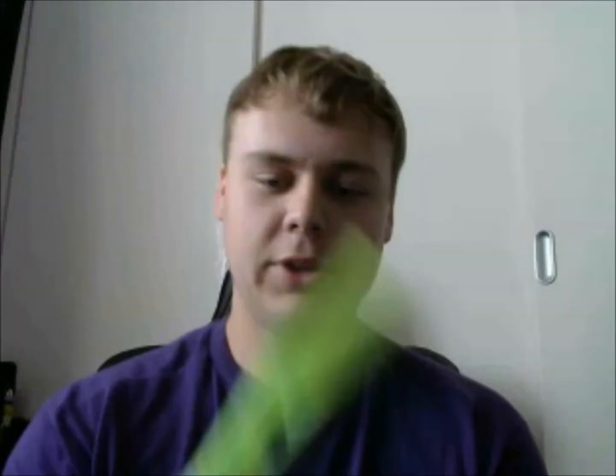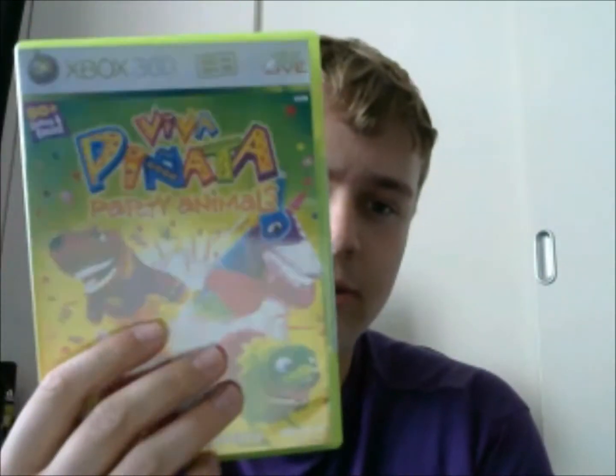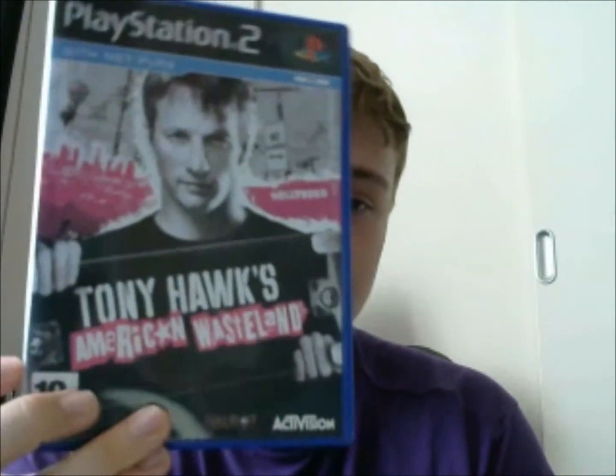I've heard some things about this game but haven't really played it. Aside from the case being a bit cracked on the side, it's actually in pretty good condition, and so is the disc. I got Viva Piñata Party Animals for the Xbox — it was £1.99, because all the games in that shop are £1.99, apart from PlayStation 1 games and PC games which are 99p. I haven't played it yet, but I've heard it's a bit weird but pretty decent. When I was a kid I played Tony Hawk's a lot, so I saw this in the pile and picked it up straight away — Tony Hawk's American Wasteland. I love the Tony Hawk series and have quite a lot of the games, hoping to pick up more at some point.